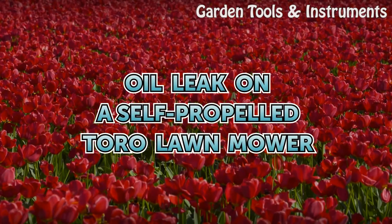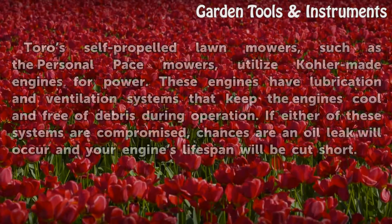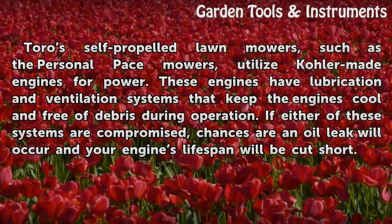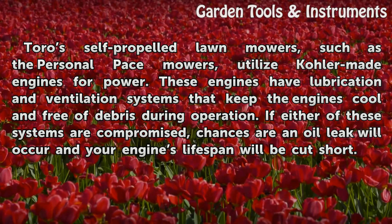Oil leak on a self-propelled Toro lawn mower. Toro self-propelled lawn mowers, such as the Personal Pace mowers, utilize Kohler-made engines for power.